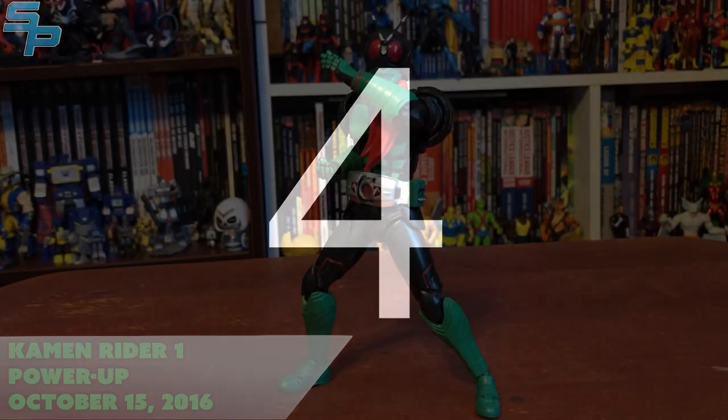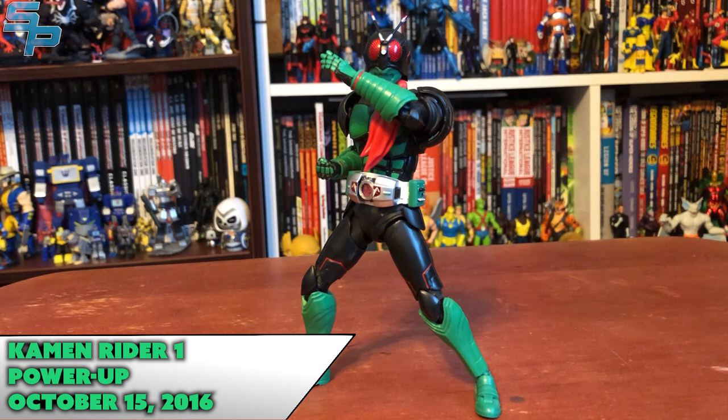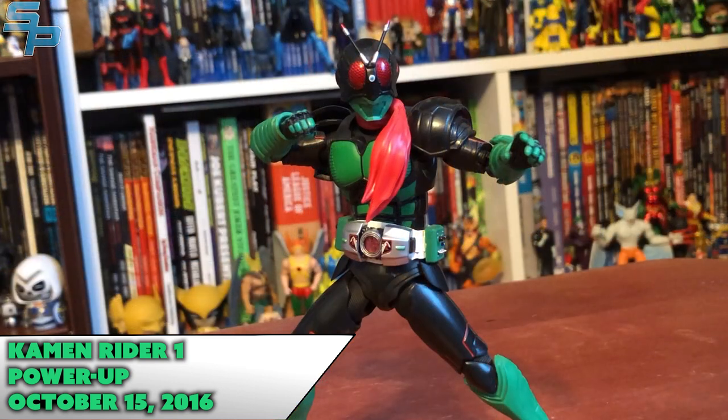Number four is Kamen Rider 1 Power Up, from Kamen Rider 1 the movie. This is one of the coolest updates to a Showa Rider design — we've seen a lot of that with reboots. But this one was more special, because Roshi Fujioka came back to play Takashi Hongo in Kamen Rider 1 the movie. And honestly, this suit design is such a great advancement from what Kamen Rider 1 had before.